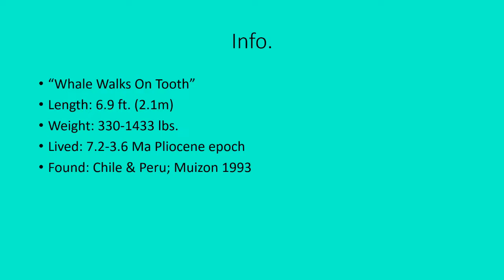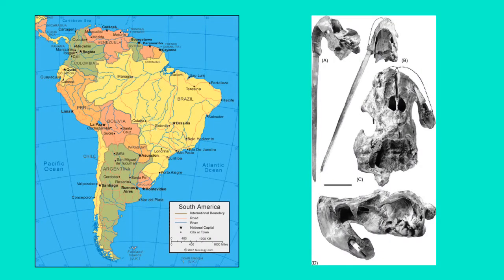This animal was discovered nearly 30 years ago, which is pretty cool. Here's a map of South America — Chile is the skinny country on the western side, and Peru is the orange country on the northern part of the western side. Odobenocetops fossils are mostly found in southern Peru.